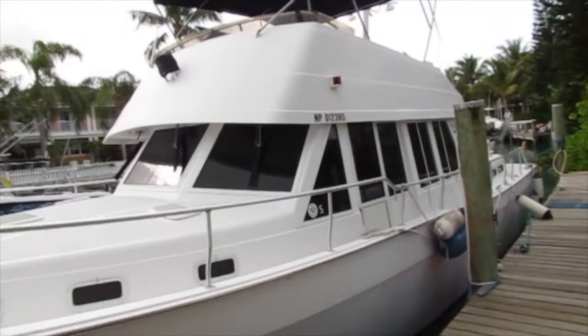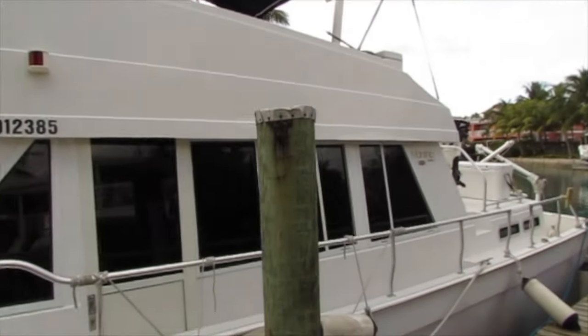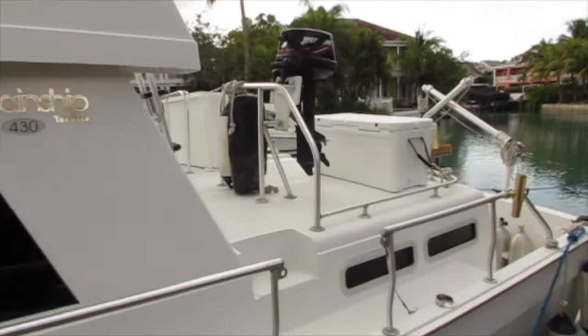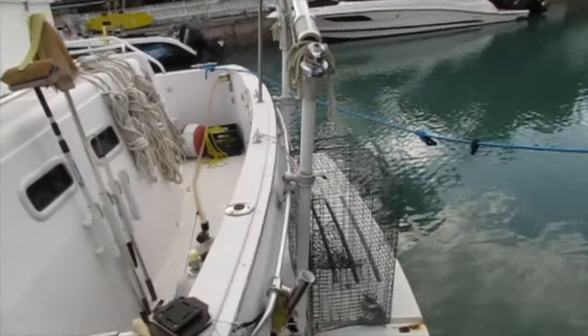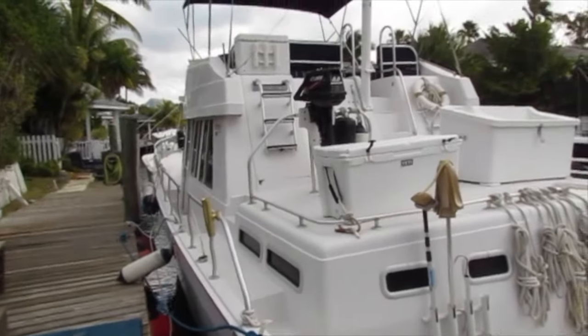Let's walk around the outside of the boat first. This is the three stateroom model with the aft master cabin. She's in beautiful condition. She's powered by twin Caterpillar diesels, 350 horsepower, 3116 models with approximately 3,700 hours.